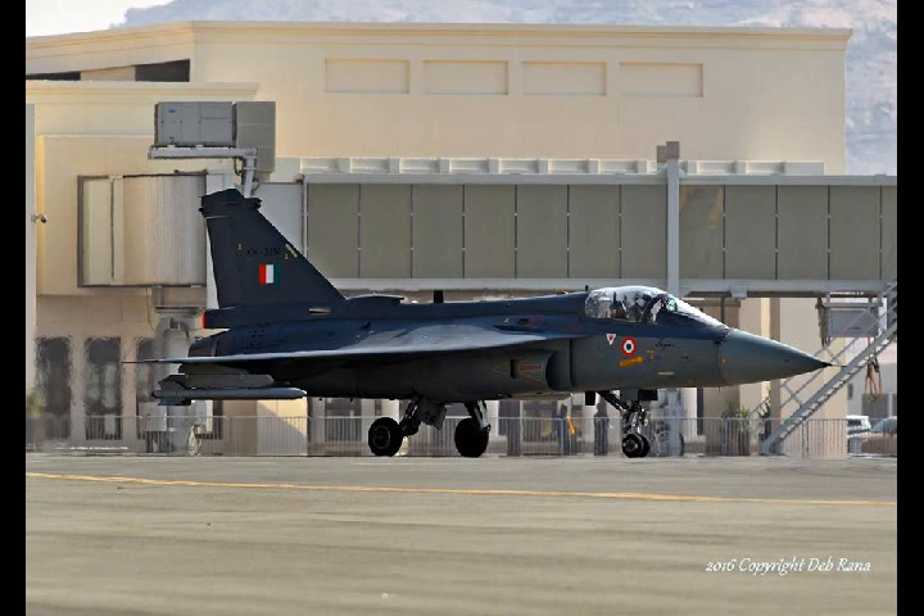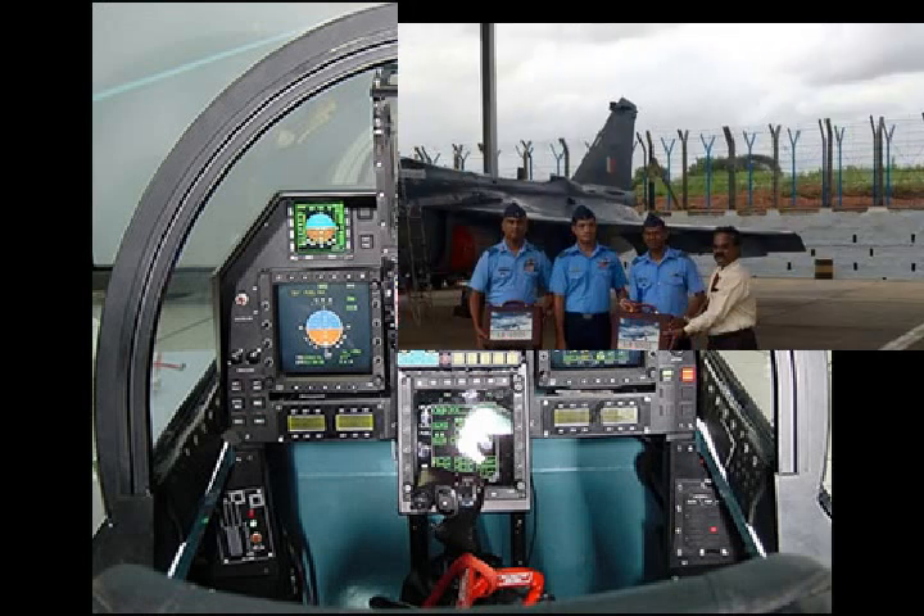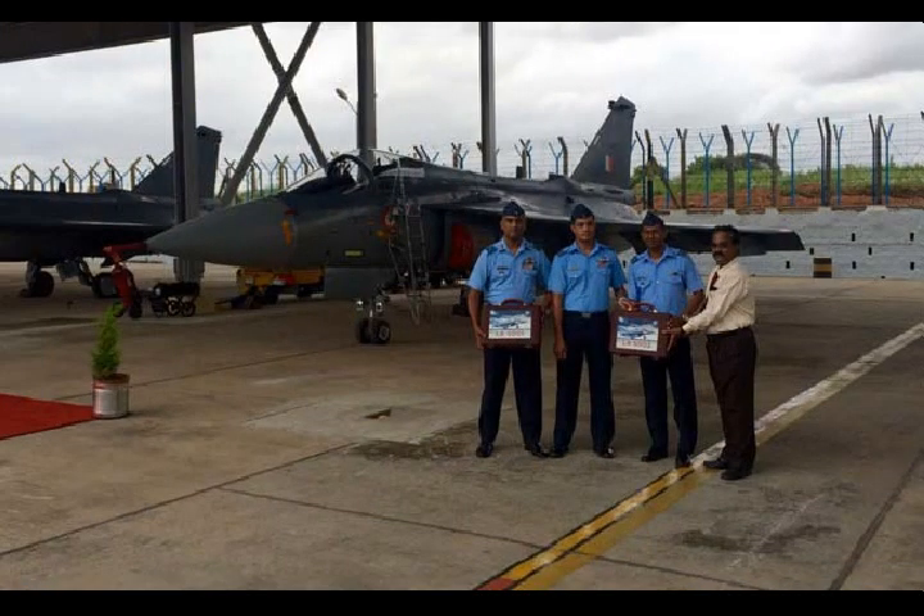Its maximum speed is supersonic at all altitudes and it has a service ceiling of 50,000 feet. With the Tejas emerging successful, it has also prompted the Indian Navy to develop a similar carrier-based variant. The ADA has been entrusted with the design and development of a naval version of the LCA for operation from aircraft carriers.